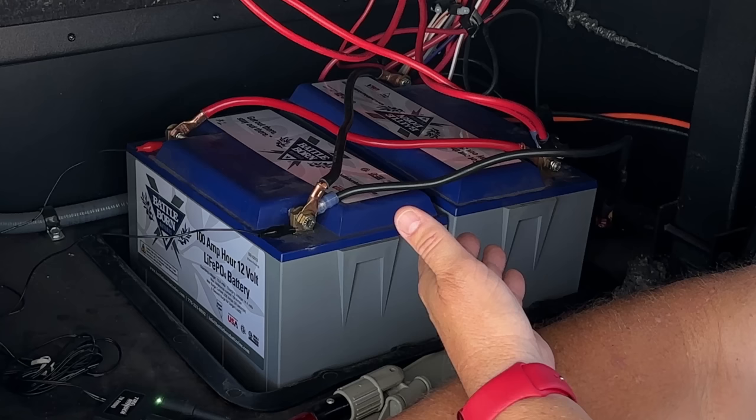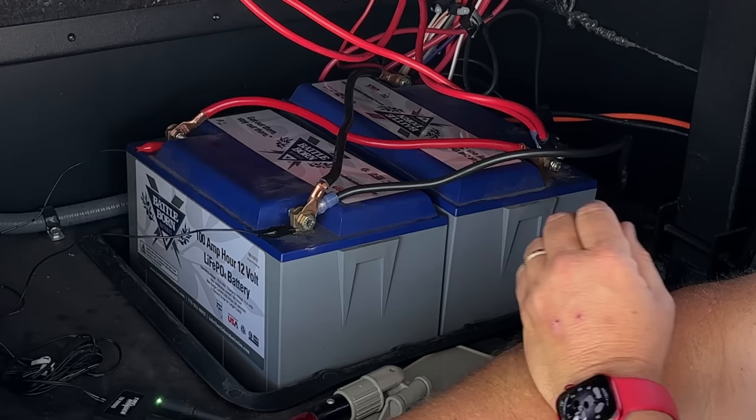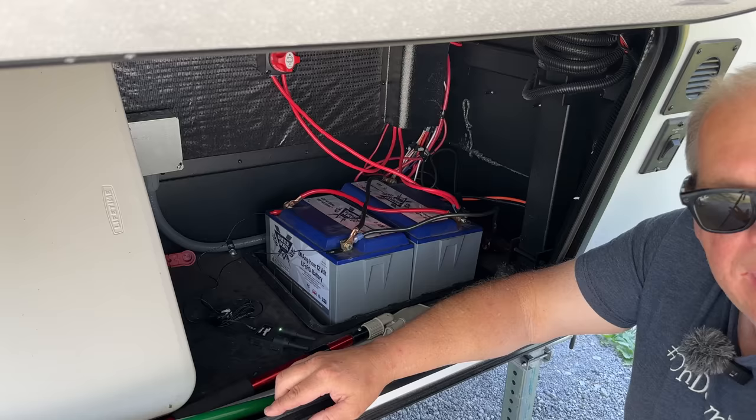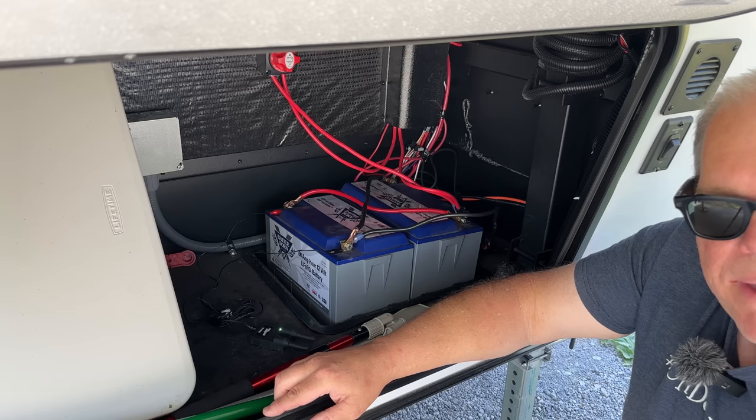This last accessory we kept — I did ask for permission to keep it because I felt it might affect the trade-in value — and that was our two Battle Born lithium batteries. These are 100 amp-hour batteries, close to three and a half years old. We thought we could save ourselves a couple thousand dollars if we didn't have to go out and buy new lithium batteries. After we had a deal in place, I asked the dealership if we could keep them and just swap them out with the lead-acid batteries coming with the trailer. They said no problem, which really sweetened the deal for us and saved us a couple thousand dollars.